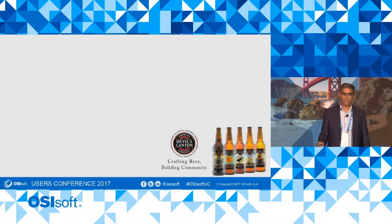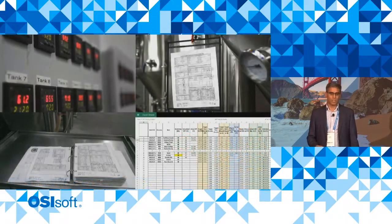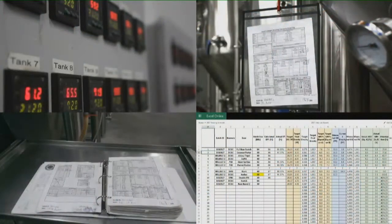So firstly, the scenario: the Devil's Canyon Brewery, which is in San Carlos, California, about 30 miles from here. It's a craft brewery with 18 fermenters that makes really great beer. Their process, like all breweries, is a batch process. For fermentation tanks, they had a manual logging procedure for specific gravity measurements — a critical measurement in the fermentation of beer.